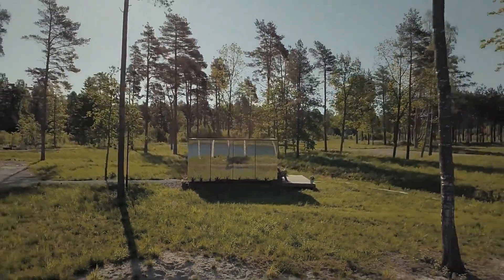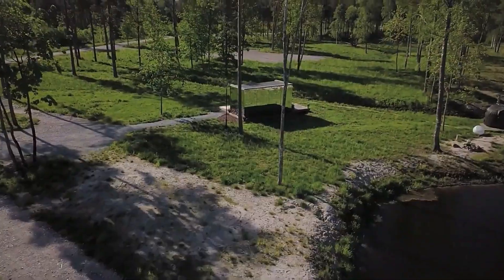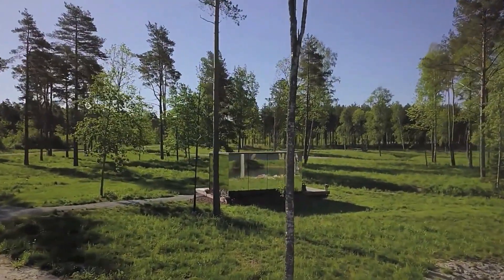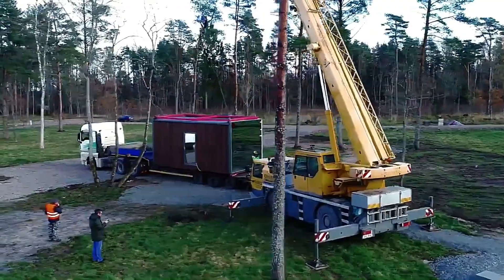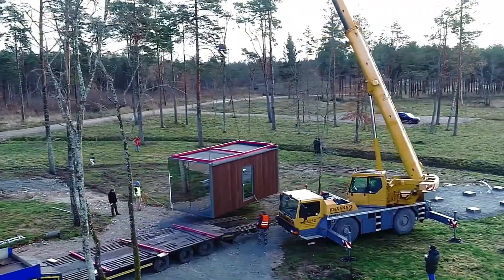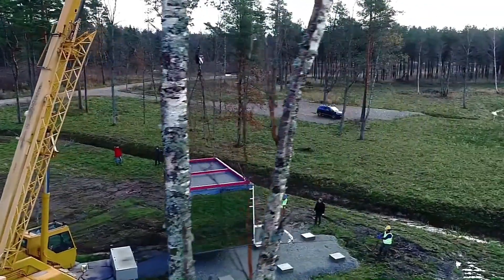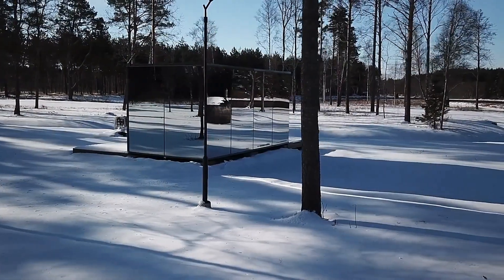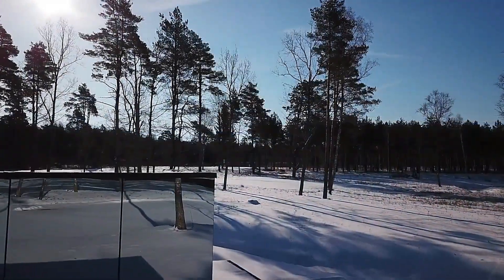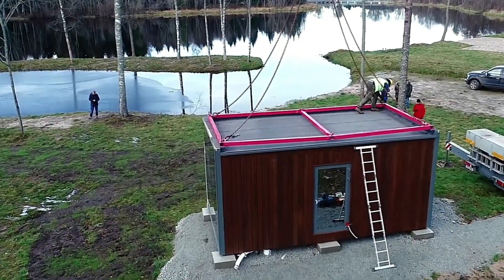Inside, the house is designed with modern comforts and efficient use of space in mind. The prefab nature of the house means it can be assembled quickly and with minimal environmental impact. The use of reflective materials helps regulate indoor temperatures by reflecting sunlight, reducing the need for heating and cooling. This innovative design makes the Prefab Mirrored House an ideal choice for those looking to live in harmony with nature without compromising on style and comfort.